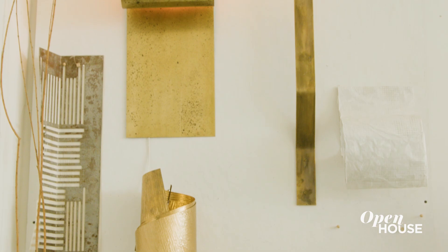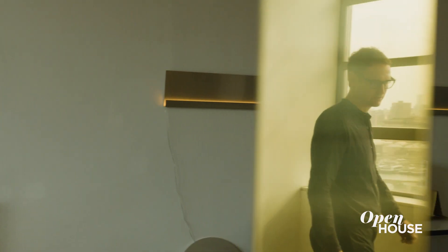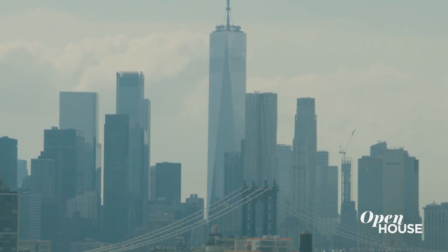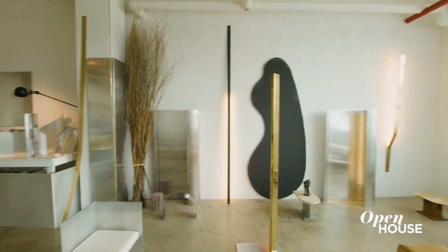There's something very architectural about designing lights because architecture, they say, is all about light and shadow. A lot of my work has developed facing the beautiful skyline of Manhattan, which has a lot of very sculptural vertical pieces, which is very much also present in my work.